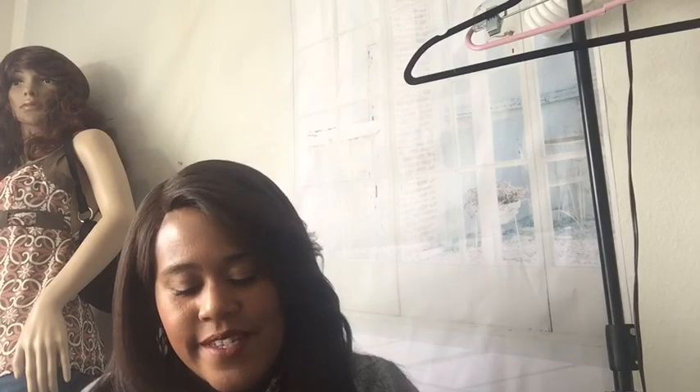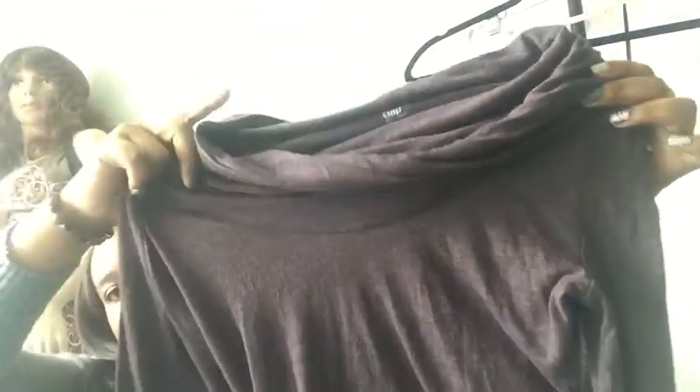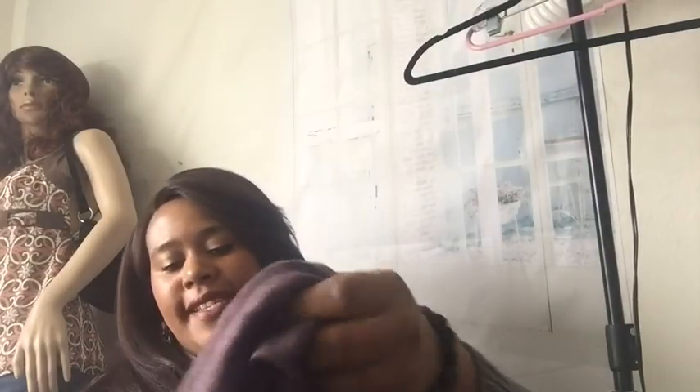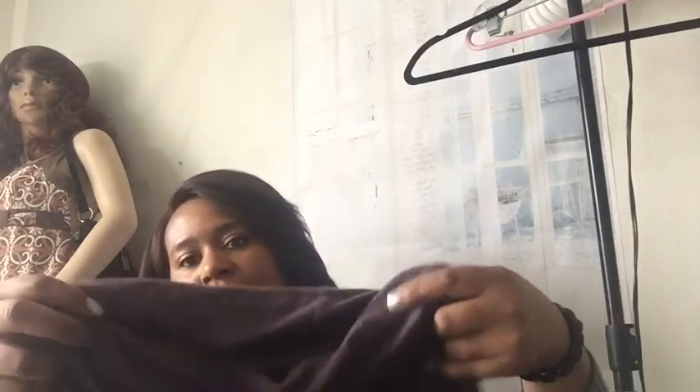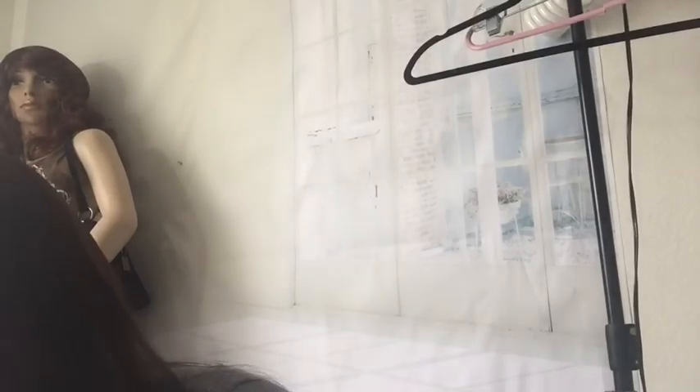This is a cute little Gap tunic, and it has this cute cowl neck. I just got that — I like necklines like this. If it didn't have the cowl neck I probably wouldn't have gotten it because it's kind of basic otherwise.